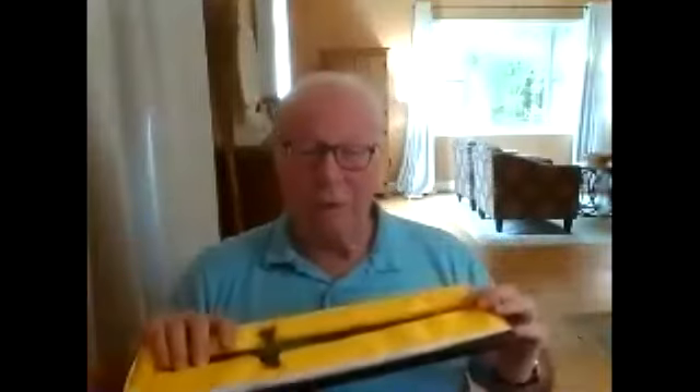It comes in its own specialized recessed box so you can keep it safe from harm.